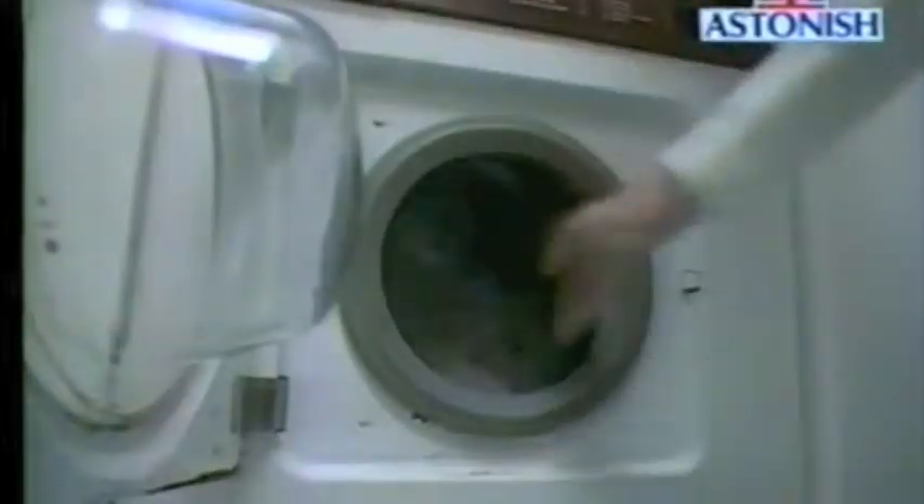Alternatively, for clothes as a pre-wash, dampen the garment and then rub the bar gently against the stain to soften it. Now wash in the usual way and the stain just disappears.